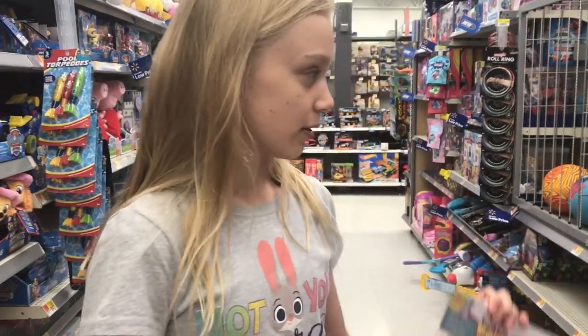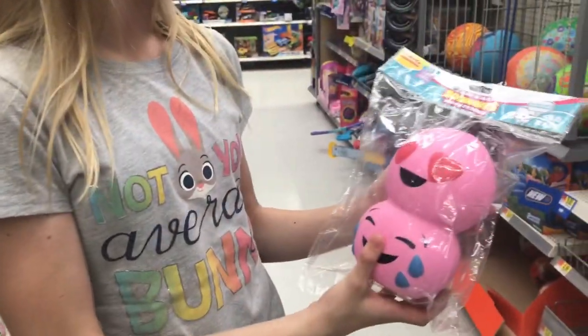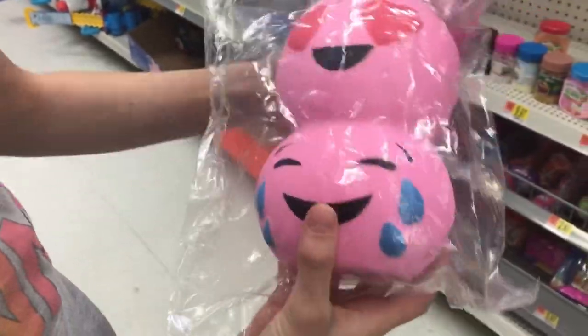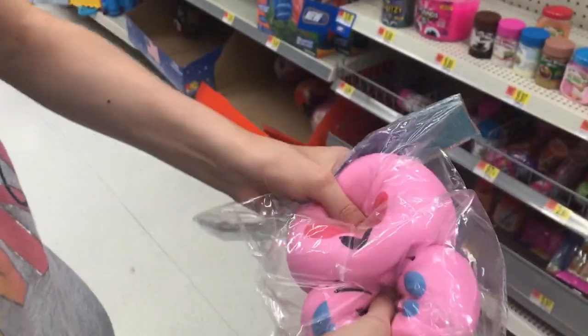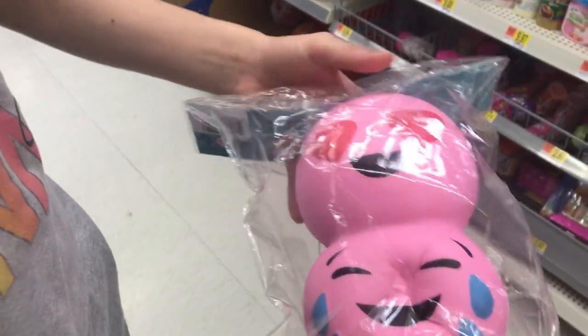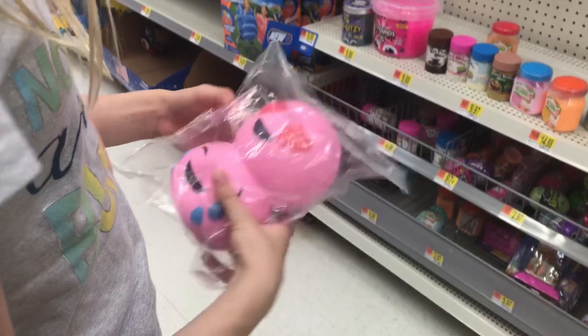Hey guys, welcome back to my channel. So I'm at Walmart and look at this huge soft and slow squishy. It is a heart-eyed emoji and a laugh-and-crying emoji and it's so slow rising. This one's like more slow rising than this one. And we don't know how much it is — it was out of place.